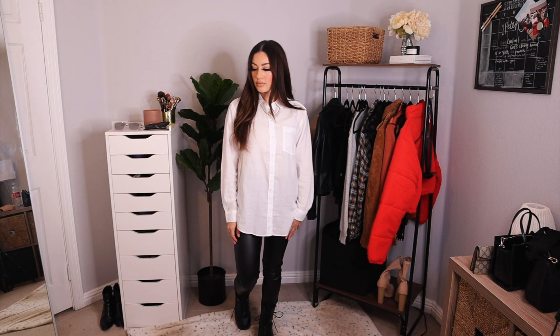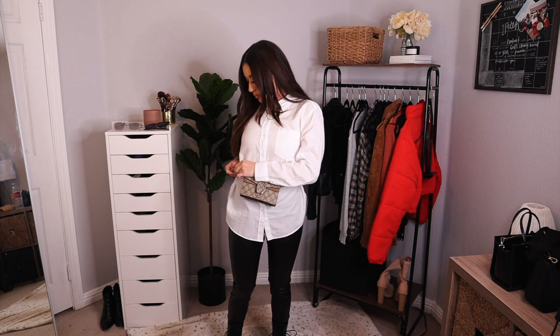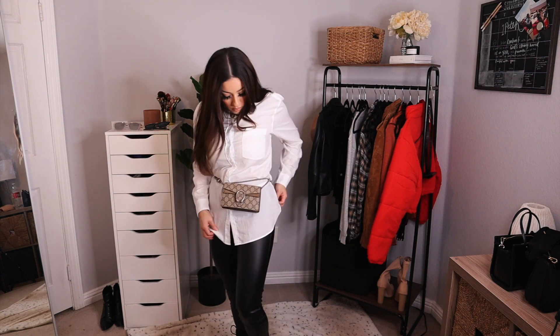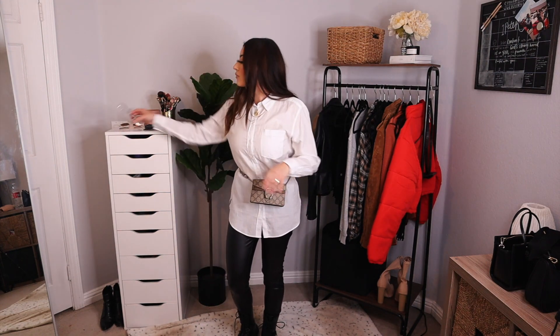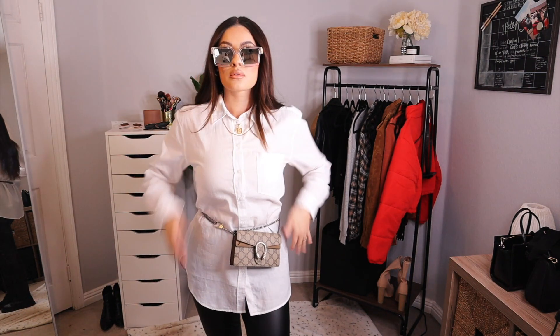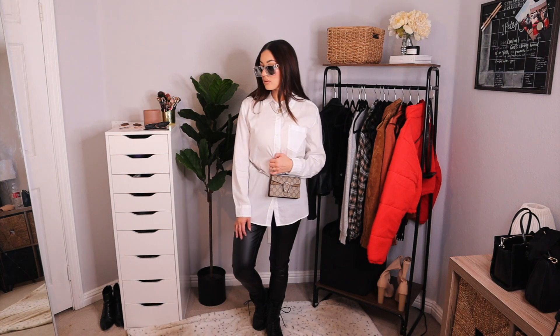Outfit number two: I just have this oversized men's slim fit button-up and I'm pairing it with faux leather leggings, my combat boots, the Gucci Dionysus, and these reflective sunglasses. I got them at a small boutique and I couldn't find any to link down below, but any reflective will work.